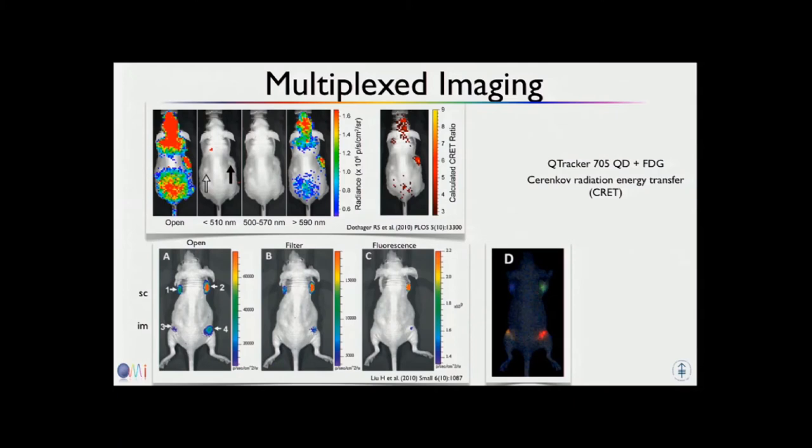This shows some multiplexed imaging colleagues have done from St. Louis, where they injected quantum dots excited by FDG. These are various quantum dots injected in a mouse with FDG, from Stanford. You can see all the quantum dots excited by the Cherenkov.